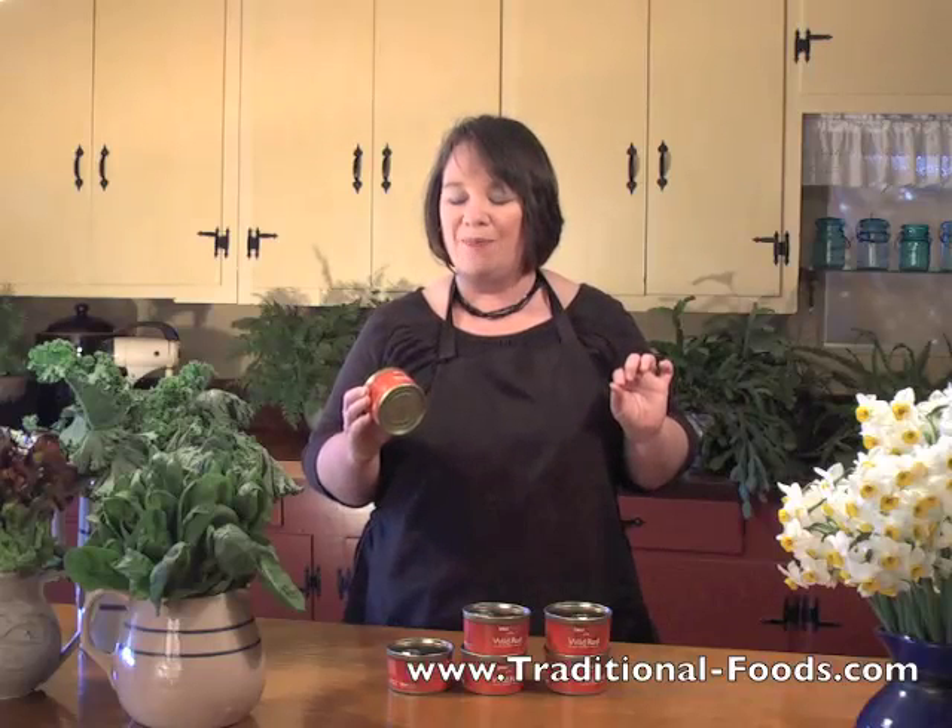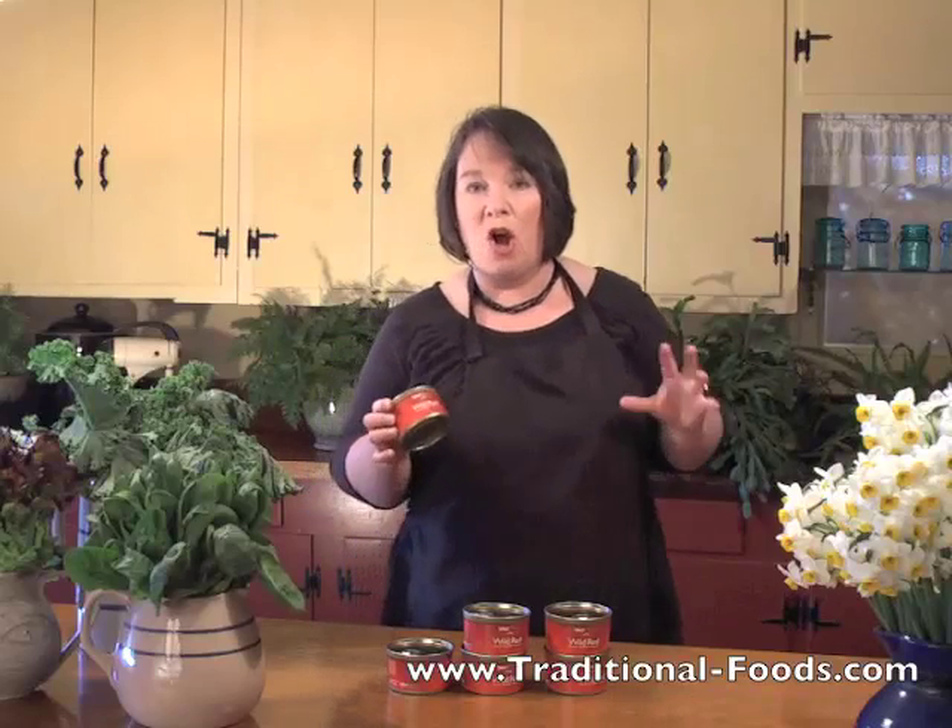I'm actually going to have my son taste this for the first time. I first bought this myself about five years ago, and when it arrived I got 24 cans of it. On the first day, no one else was here, and I opened up a can and ate the whole thing by myself.